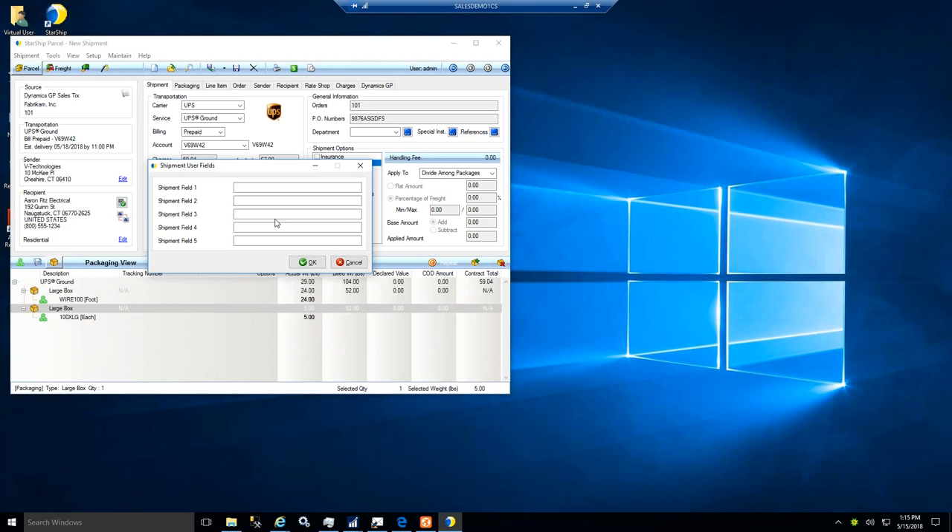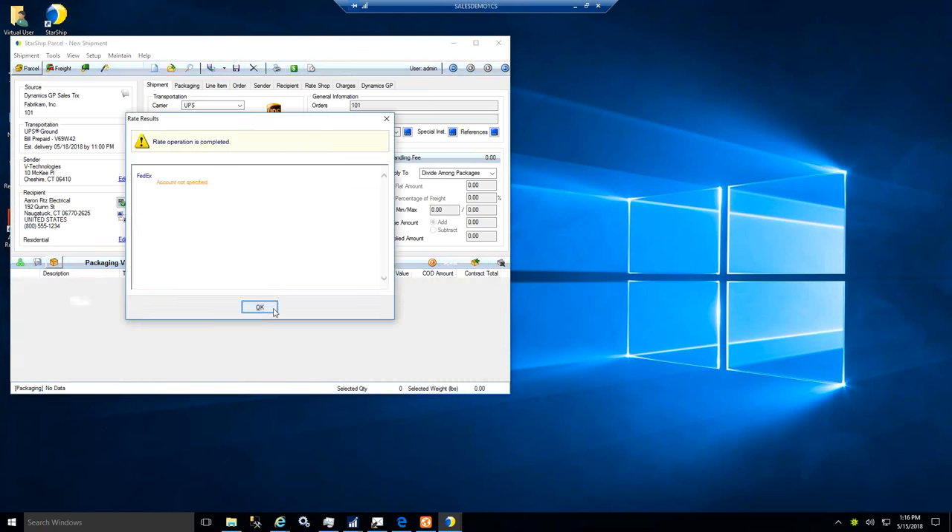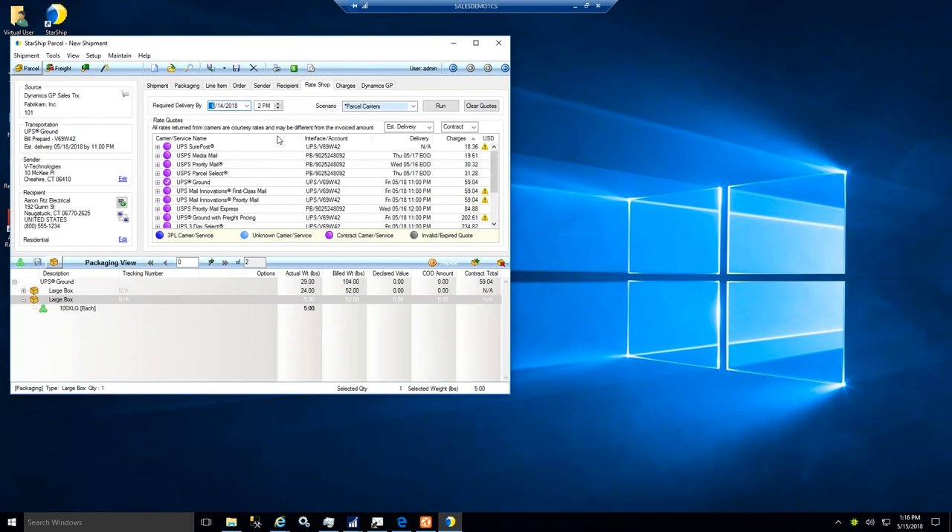If we're ready to process, or if the user has permission to override the ship method coming out of GP, they can change the carrier and service level or click the dollar sign for rate shopping. That calls out to all the various carriers in your Starship system, giving a list of options to choose from. You'll see a number of services available — we have UPS Ground here, but you can view all the various services rated from cheapest to most expensive, and also sort by transit time or alphabetically by carrier. This displays both the list price and your negotiated contract rates.